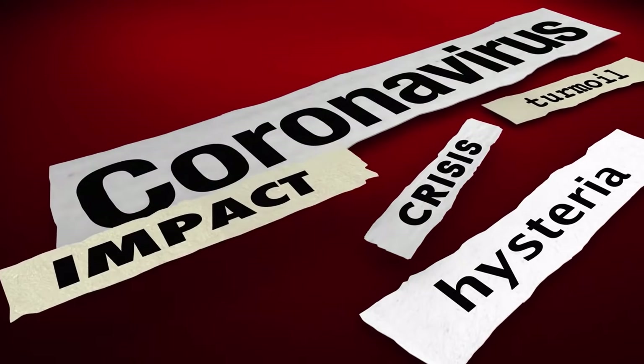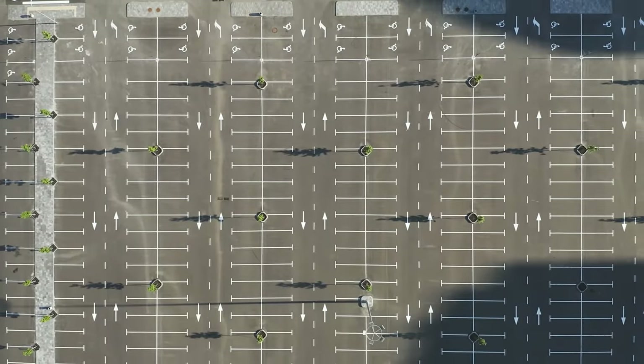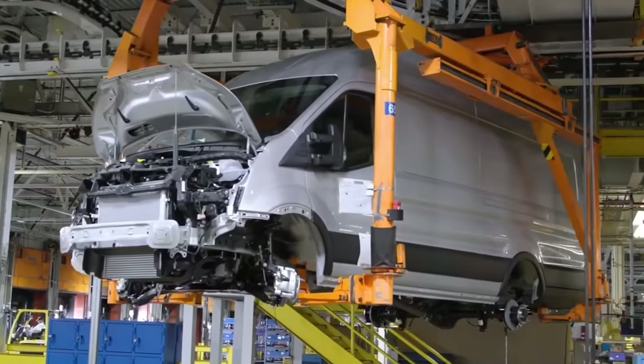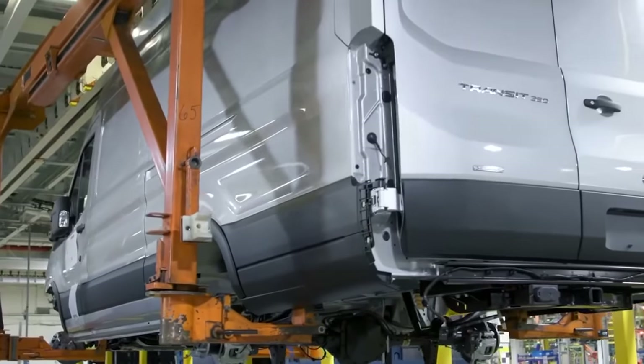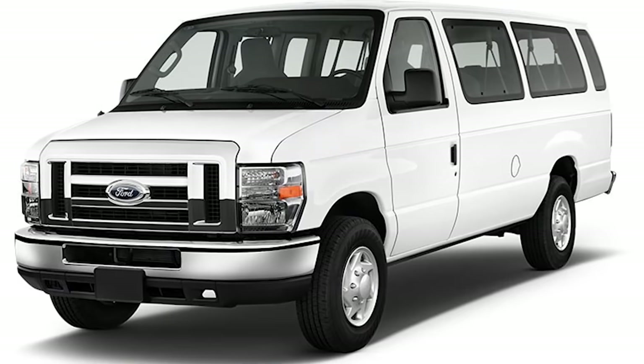Then 2020 hit, and we experienced some crazy event, and it put a huge hit in sales, bringing the total number to around 131,500. That's still pretty good numbers, but it's still almost 80,000 short of the E-Series record sales.